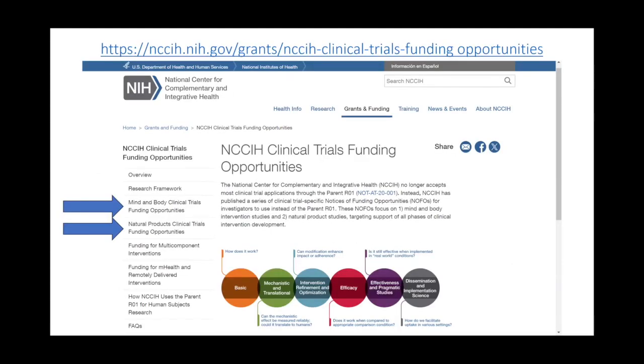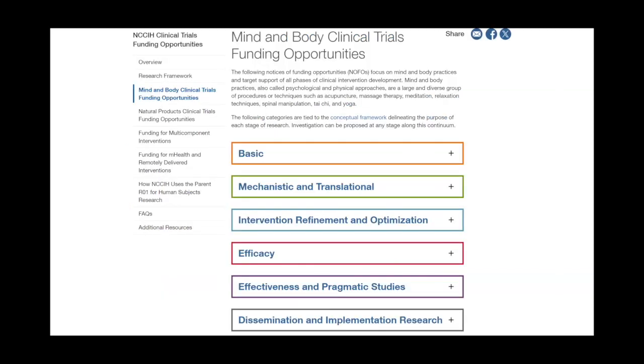Here's our website that shows you how to link to and find all this information. On the left side, you can see all of the different topics. If you're looking for funding opportunities for mind and body clinical trials, you have a link there, or for natural product clinical trials, you have a link there as well. When you click on this, you'll find that in the mind and body clinical trials, each one of the circles is represented, and if you click on the plus sign, you'll find a full list of all available funding opportunities that could be used for that stage of research.